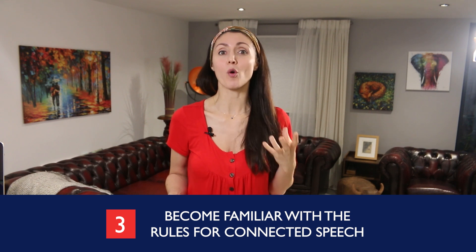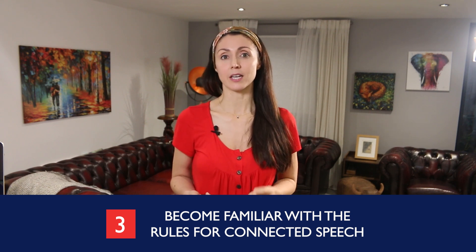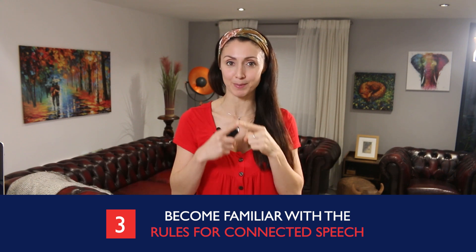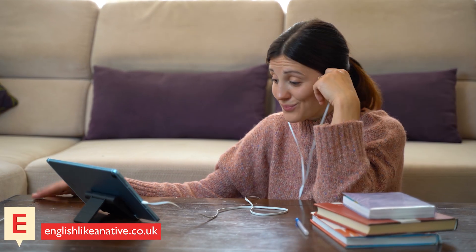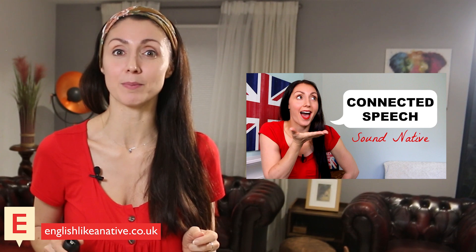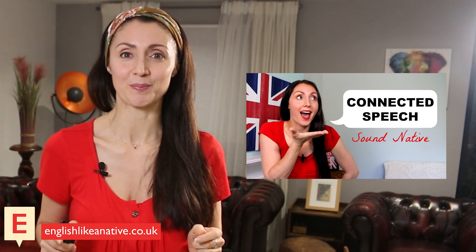Number three! The third strategy for improving your listening is to become familiar with the rules of connected speech. Learning how to say individual words is really important, but you should dedicate some time to learning about full phrases too. If you want to check out my tips for connected speech in more detail, you can watch my video, 'How to Sound Like a Native Speaker: Connected Speech'.